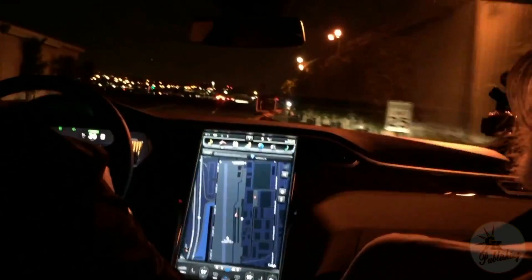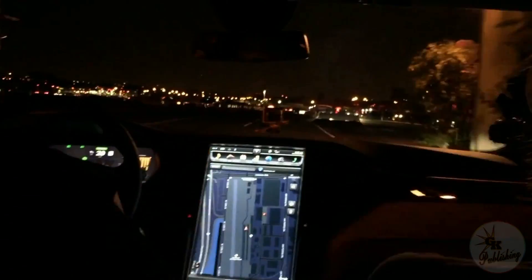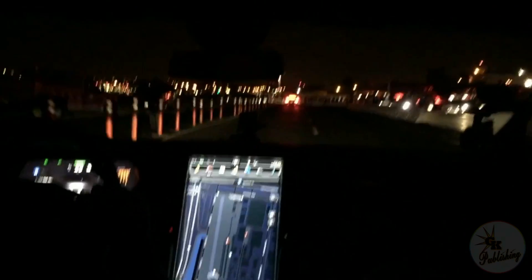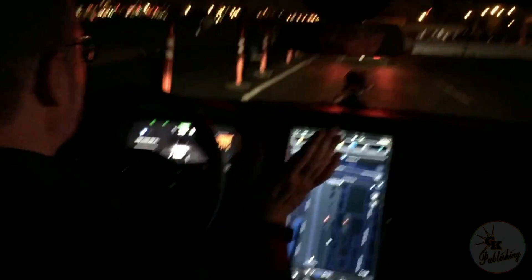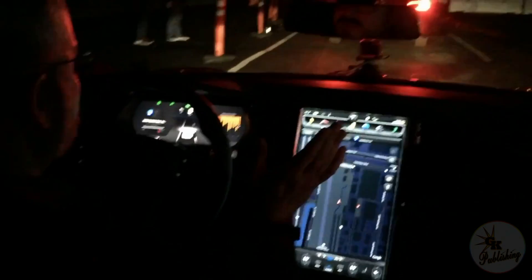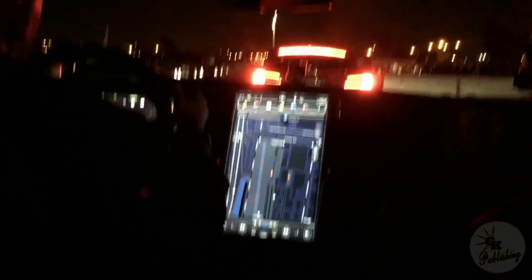And then just by pressing the blinker button right here, it's going to make a lane change all by itself. Wow. The Model S also naturally interacts with traffic — it's going to notice that Model S up ahead that stopped, and it's going to slow down and make a complete stop all by itself, once again completely autonomously. Oh my lord, that's amazing!